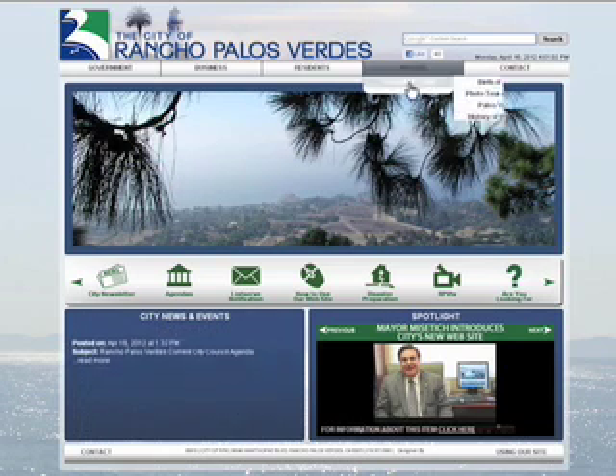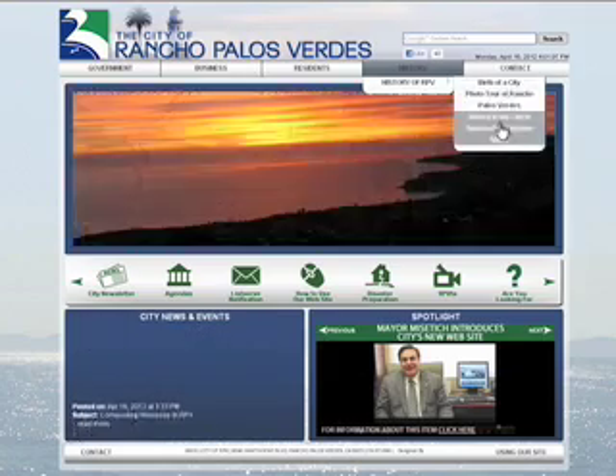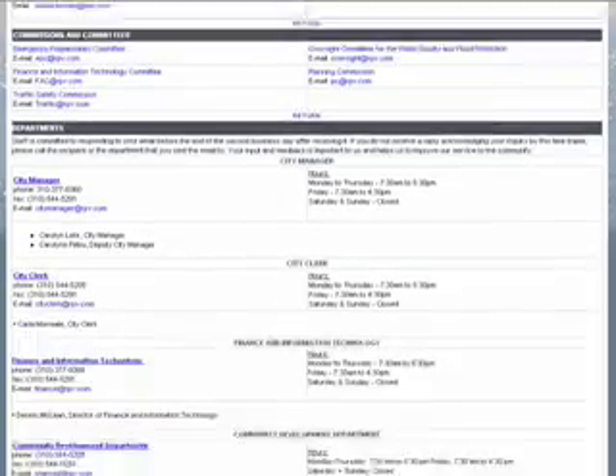You can also select History to learn a little bit more about the City of Rancho Palos Verdes, or select Contact, which will give you links to emails and phone numbers of everyone you might need to reach at the City of Rancho Palos Verdes.